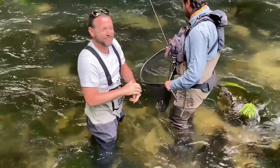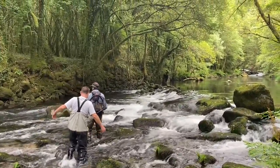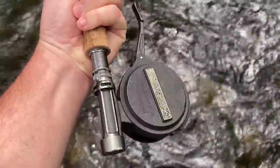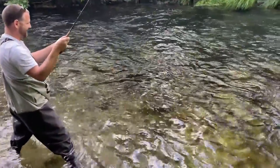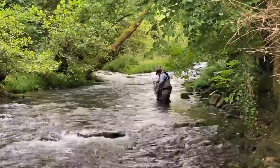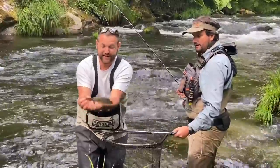Nice! First good sized fish of the day — a beautiful rainbow trout. We know what we're doing now! Our second fish on this part of the river.